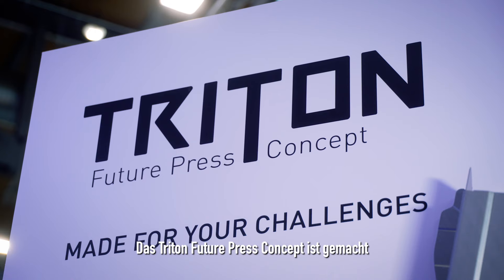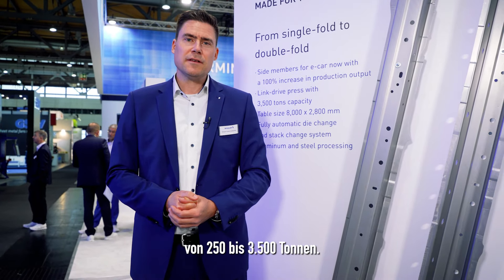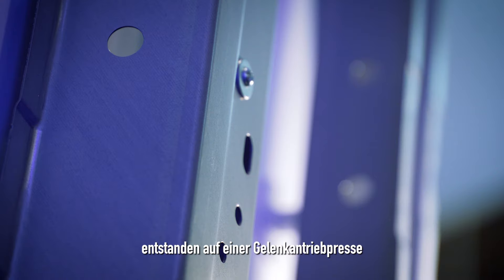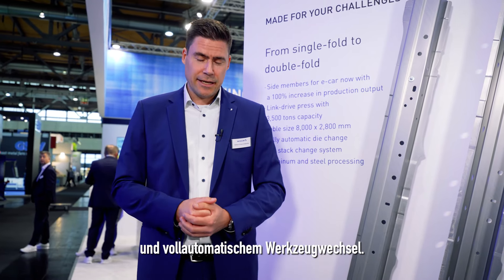The Triton Future Press concept is made for our customers' challenges and offers a modular range of servo or mechanical presses from 250 to 3,500 tons. These side members for electric cars were made in a link drive press with a production increase of 100% and with automatic die change.